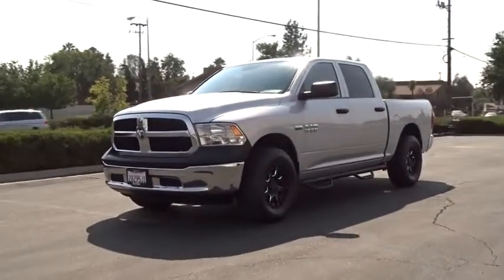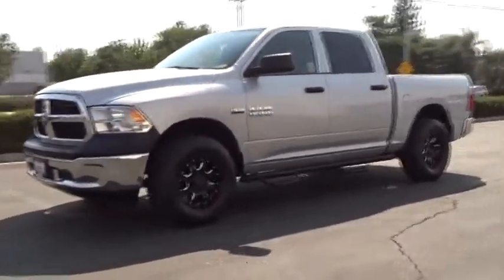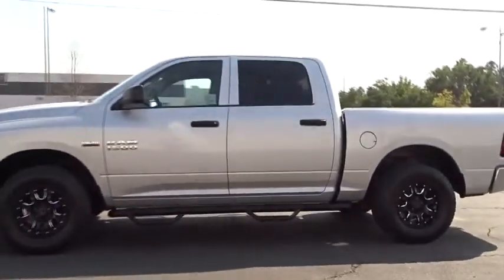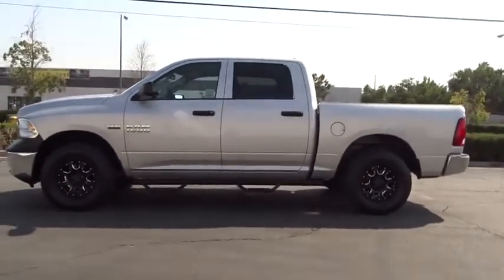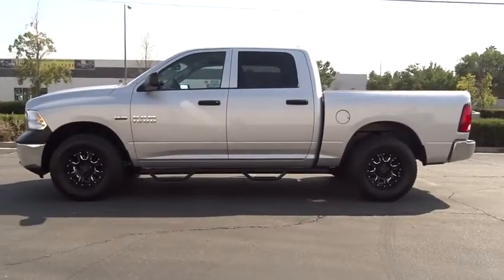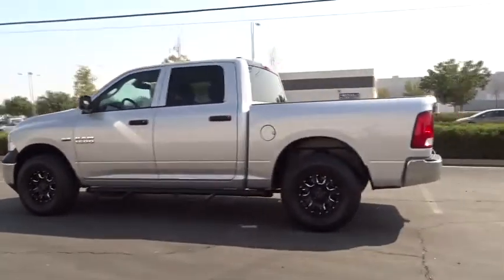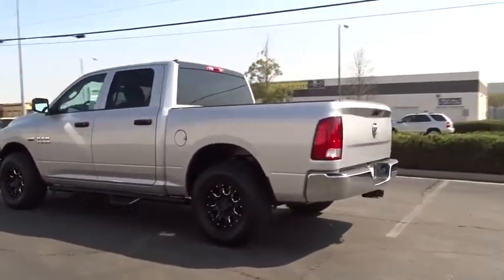The 2015 Ram 1500. When the Dodge Ram 1500 went against the Chevrolet Silverado, Ford F-150, and Toyota Tundra — which are all excellent trucks in their own right — the Ram took home the prize for its well-rounded strengths. This vehicle has less than 25,000 miles.